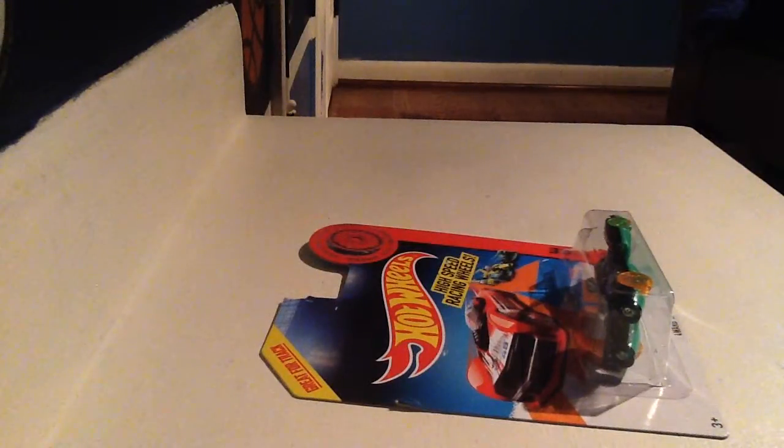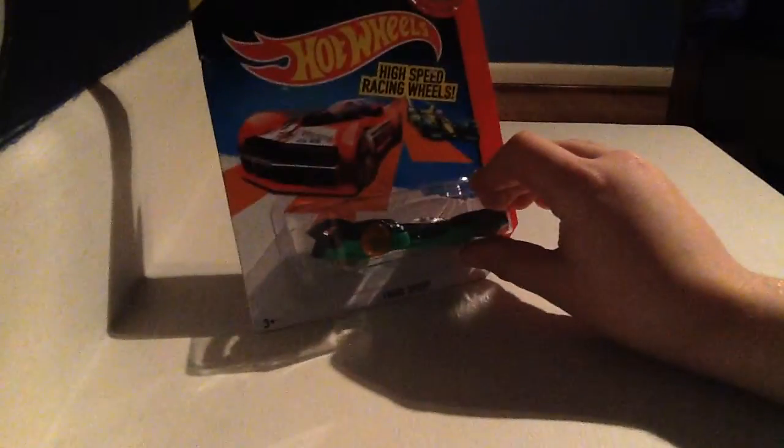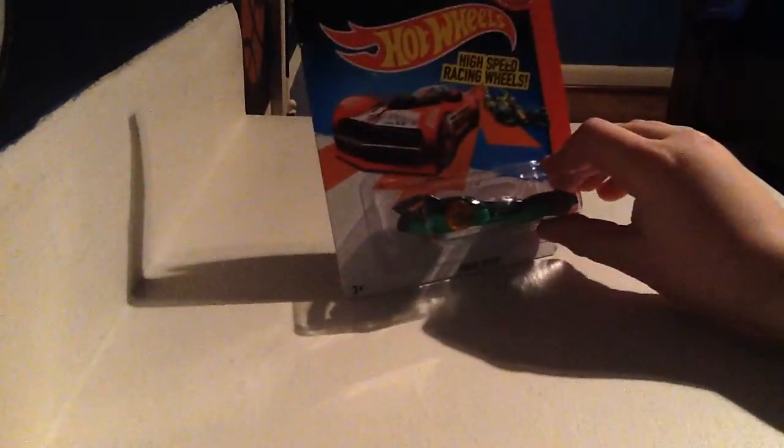Hello guys, we're here with another episode. We got one of the coolest things on the market for Hot Wheels. It is the high speed racing wheels by Hot Wheels.